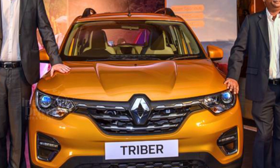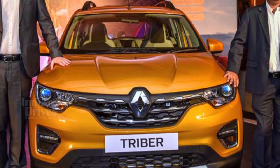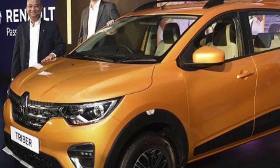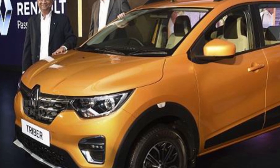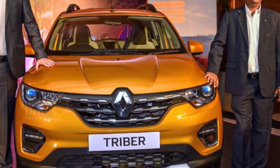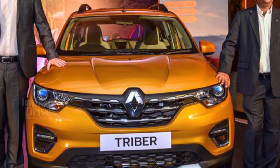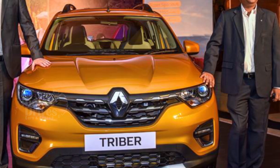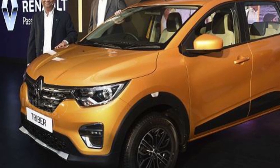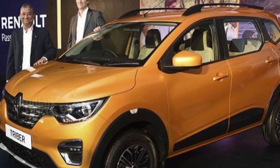On the inside, the Triber gets an 8-inch touchscreen infotainment system compatible with Android Auto and Apple CarPlay, a digital instrument cluster, a cooled centre box, AC vents in all three rows, and keyless entry. Other features include LED DRLs, projector headlights, and a rear wiper. Safety features include 3-point seat belts on all three rows, ABS, reverse parking sensors, and two airbags.